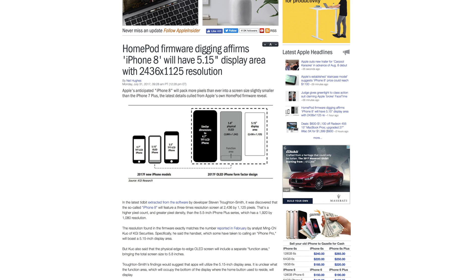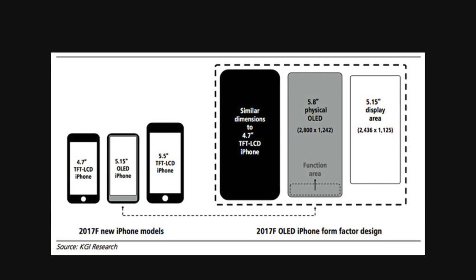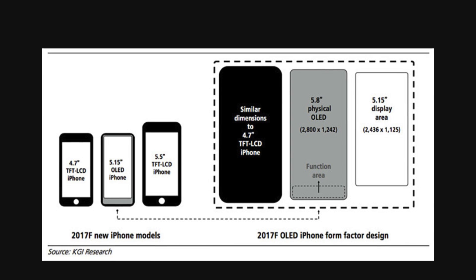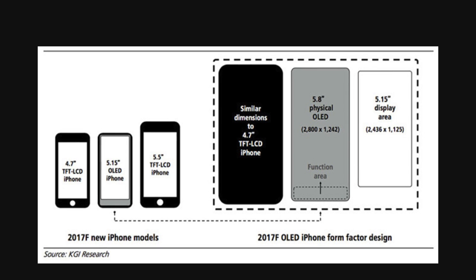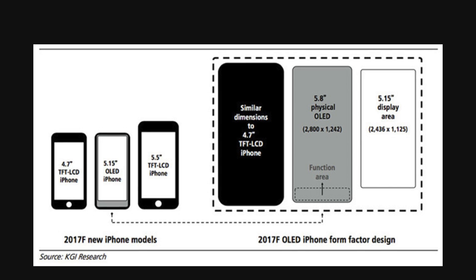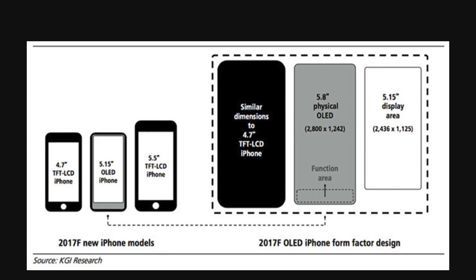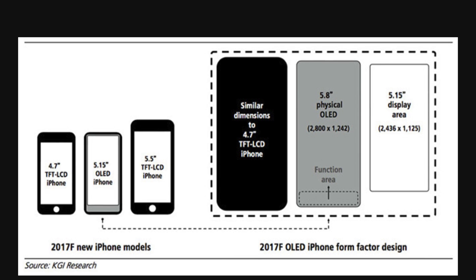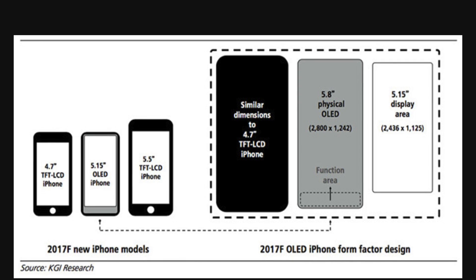This new resolution matches what KGI analyst Ming-Chi Kuo predicted back in February, when in a note to investors obtained by Apple Insider he said the full-screen design will allow Apple to integrate a function area never seen in an iPhone. The device is expected to adopt a 5.8-inch OLED panel in a form factor similar to the current 4.7-inch iPhone 7, with the actual active display area on the iPhone 8 closer to 5.15 inches on the diagonal, with the remaining bottom portion dedicated to system functions like virtual buttons.